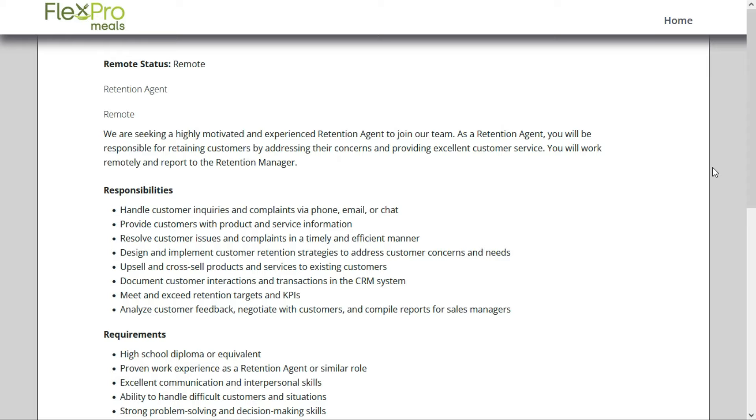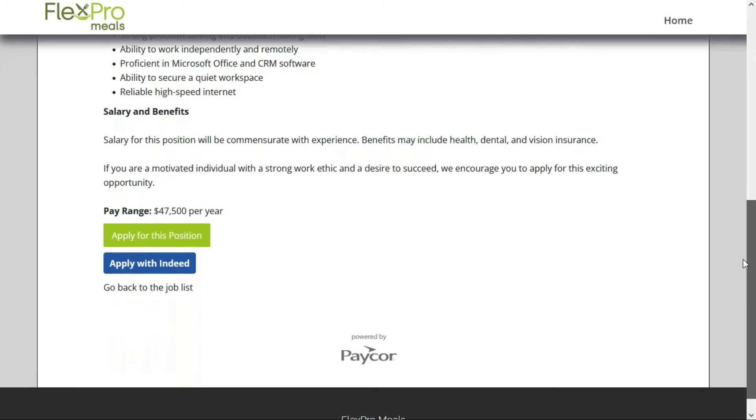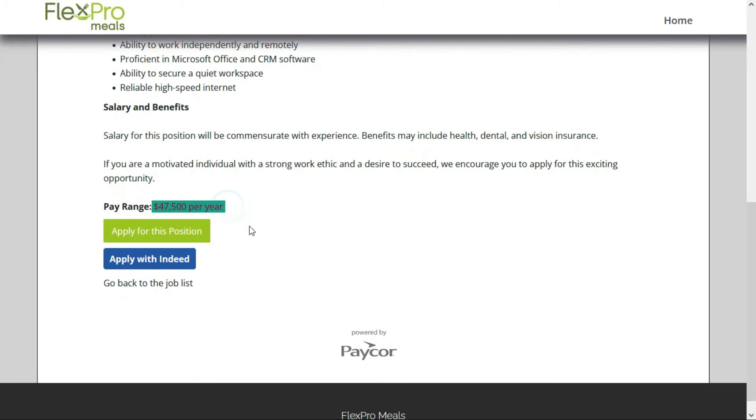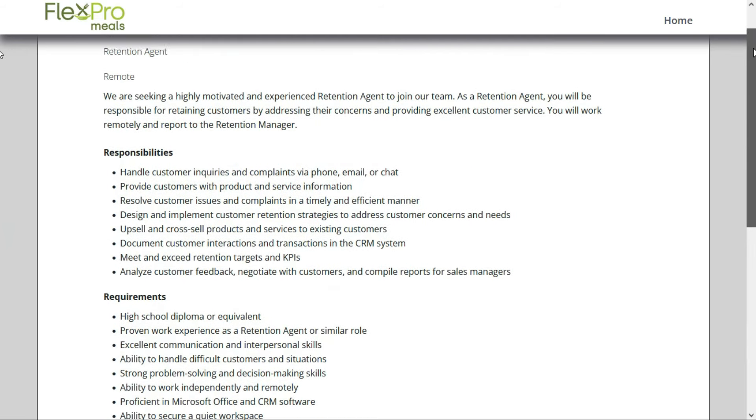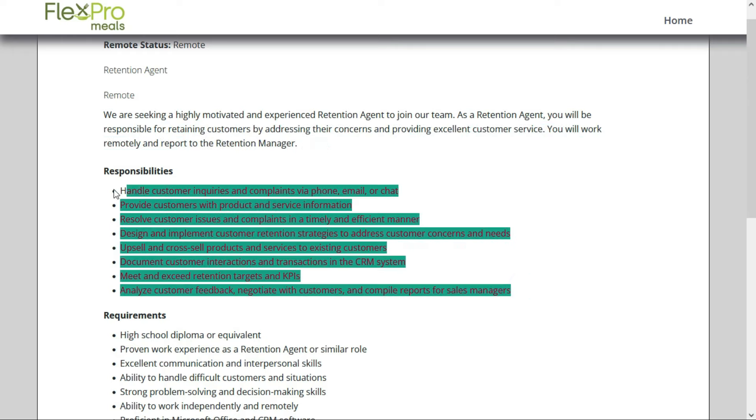Job number two comes to us from Flex Pro Meals, a meal delivery system. They're looking for a retention agent. This is a full-time remote position anywhere within the United States. They'll pay $47,500 per year, which is $22.83 per hour. You'll be responsible for retaining customers by addressing their concerns and providing excellent customer service, assisting customers via phone, email, and chat.